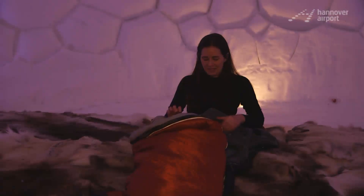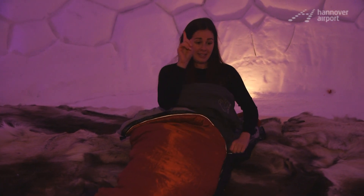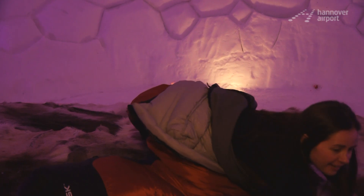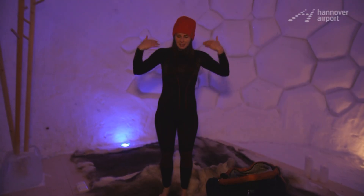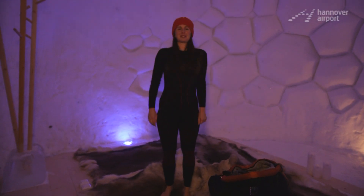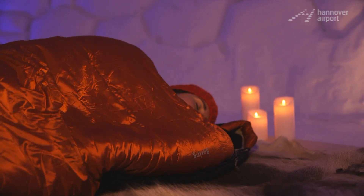Unfortunately, I wasn't lucky enough to see them. The right sleepwear: every guest gets a polar sleeping bag with a thermal fleece inlet to ensure optimal sleeping comfort. The igloo hotel staff recommends muffling yourself up in your sleeping bag unclothed or in thermal underwear, because polar sleeping bags utilize body warmth.